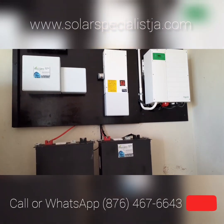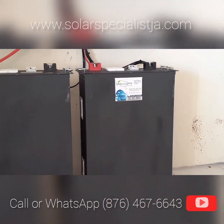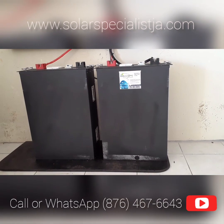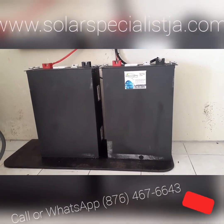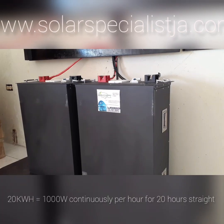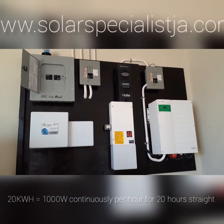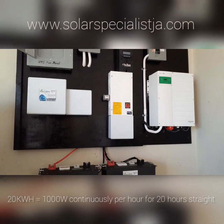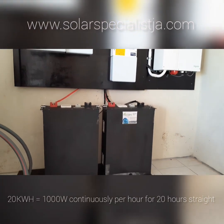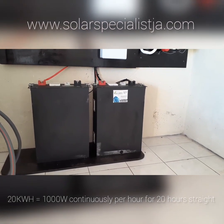Powering this entire house are these two tiny lithium-ion batteries. These two batteries are capable of storing up to 20 kilowatt hours of energy. 20 kilowatt hours is the equivalent of using one thousand watts over a 20-hour period.